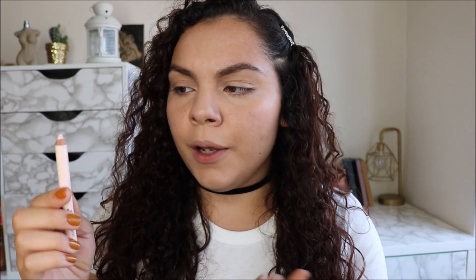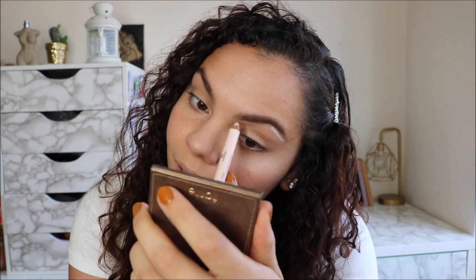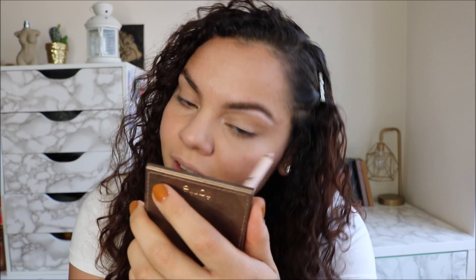The next thing I'm going to do is shape my brows with this brow highlighter. This is from Wet n Wild — it's the Ultimate Brow Highlighter. It's a pinkish kind of undertone shade, and I use it to clean up my under brows. If you've been watching a lot of my recent videos, you'll know that I've been growing out my eyebrows.